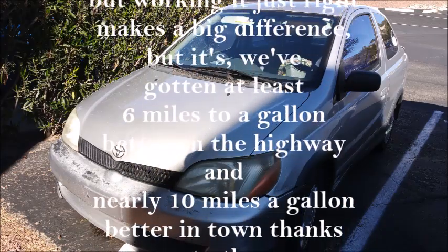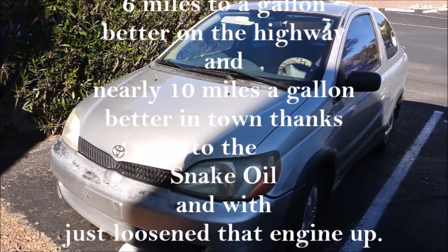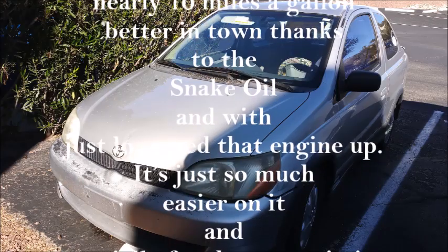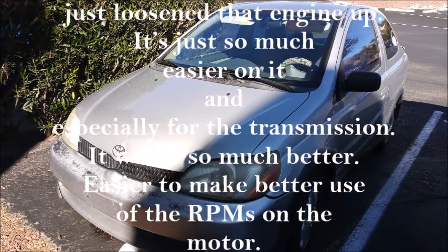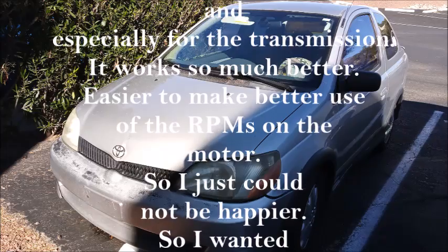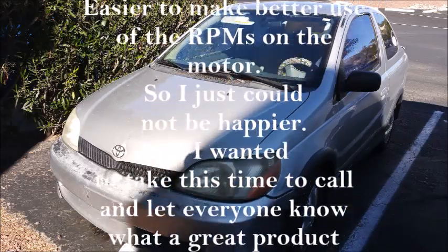We've gotten at least six miles per gallon better on the highway and nearly 10 miles per gallon better in town, thanks to the snake oil. The way it's just loosened that engine up, making it so much easier on it — and especially for the transmission, it works so much better, easier to make better use of the RPMs on the motor.